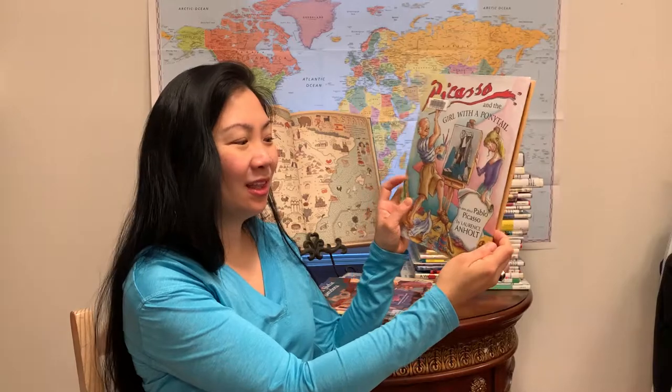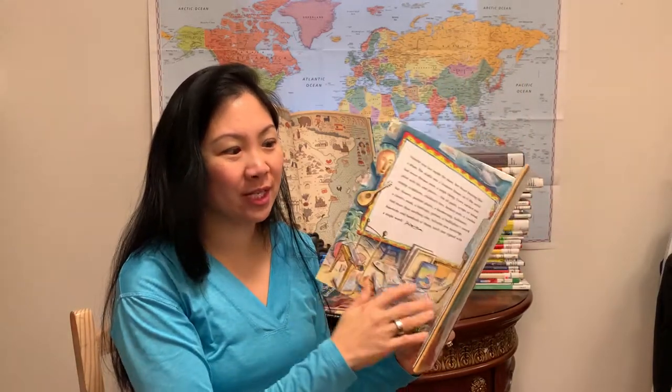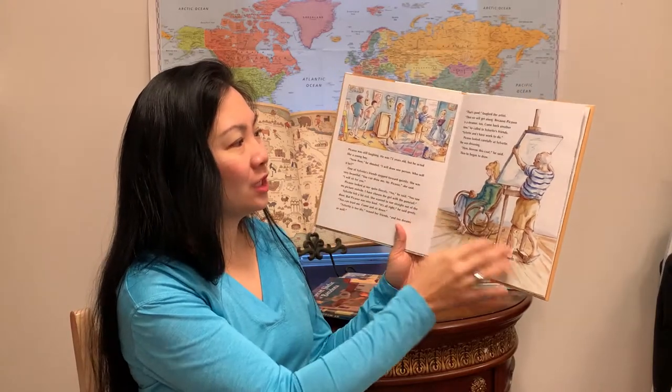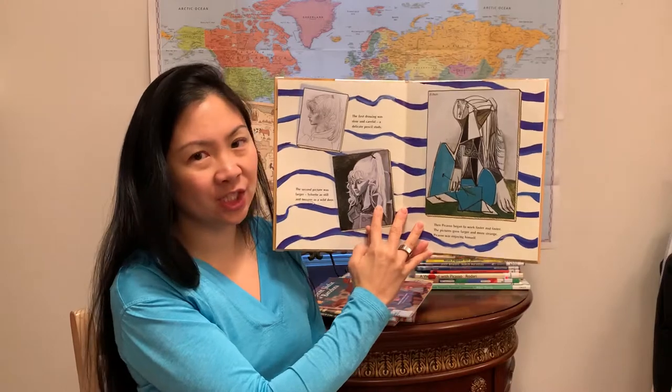Picasso and the Girl with the Ponytail by Lawrence Anholtz. I love all of Lawrence Anholtz's art books — they detail a relationship between a famous artist and a young person in his life, all true stories. And you get some photographic reproductions such as this.